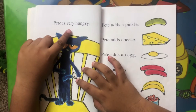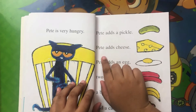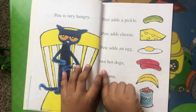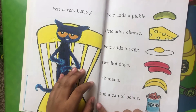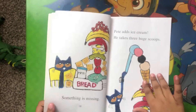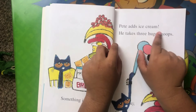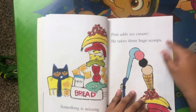Pete is very hungry. Pete adds a pickle. Pete adds cheese. Pete adds an egg. Pete adds two hot dogs, a banana and a can of peas. Something is missing. Pete adds ice cream. He takes three huge scoops.